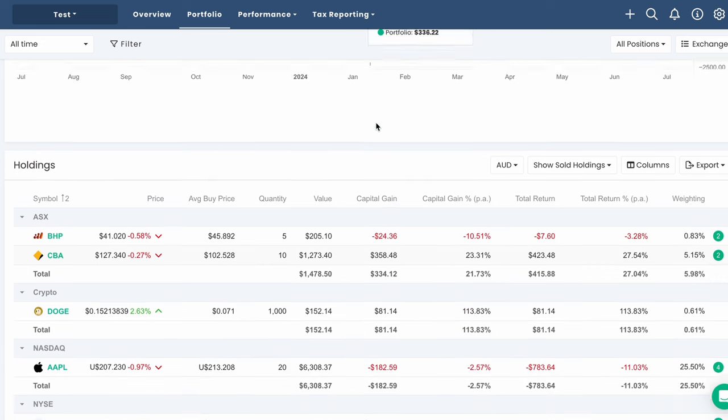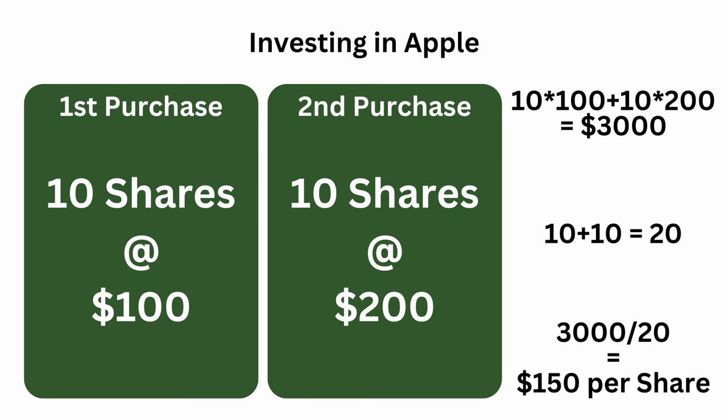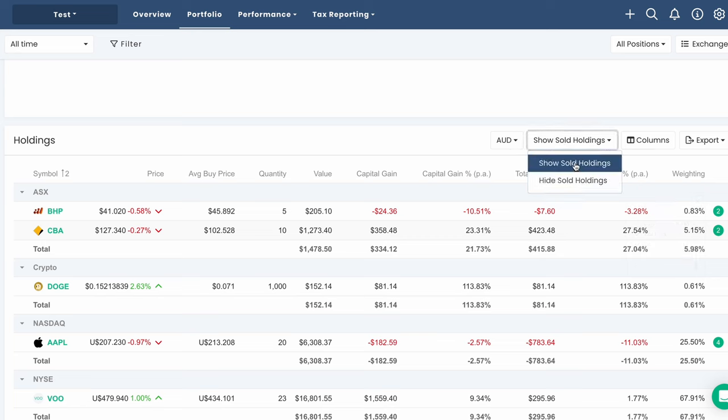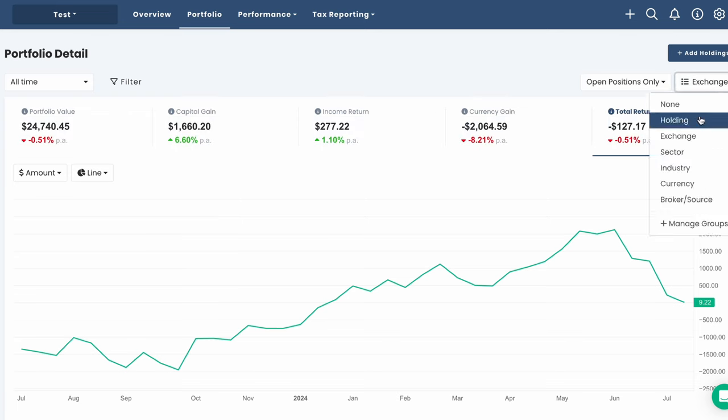Below the chart, we can see each of our investments with data including current stock price alongside average buy price, quantity of units owned, current value, and return data. If you want to customize this view, there's a dropdown with other useful data such as weighting. There is also a toggle for sold holdings, an option to remove sold positions from return calculations, and you can sort holdings into groups by exchange, sector, currency, or set up your own groups. You can also export the investment list as a PDF or Excel file.